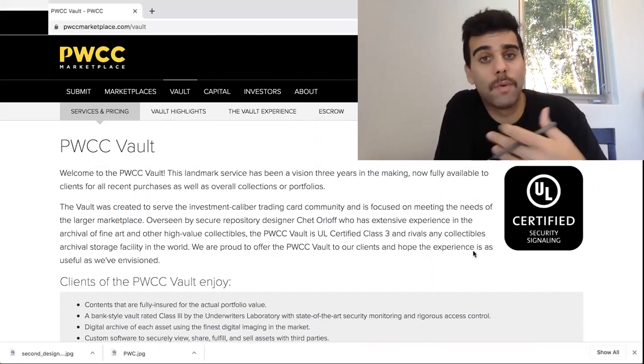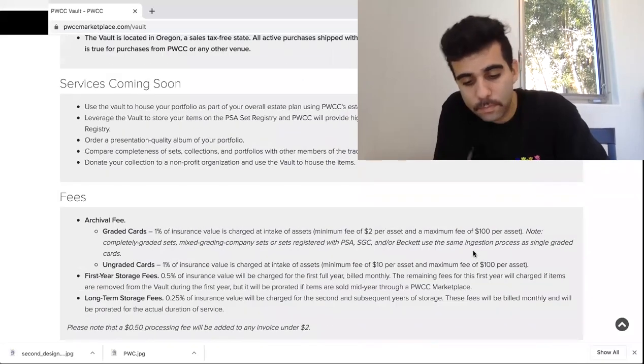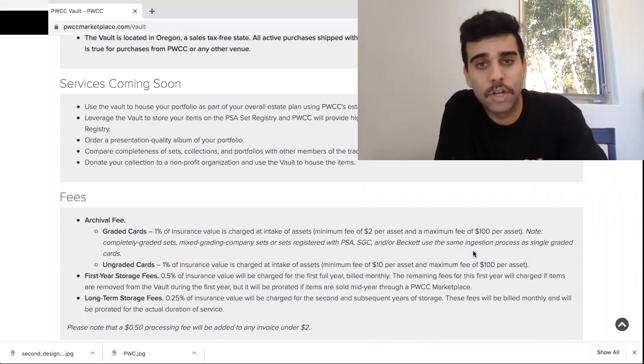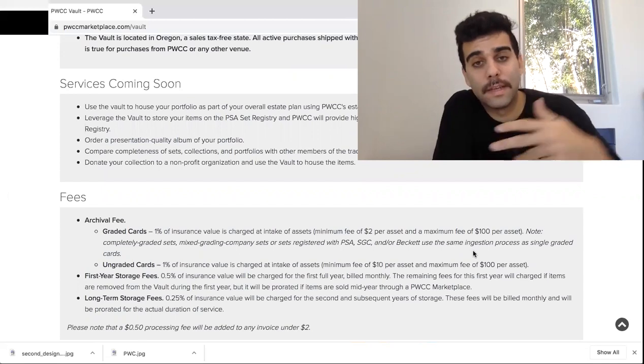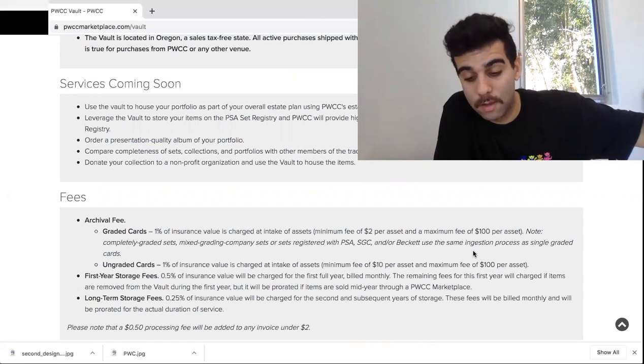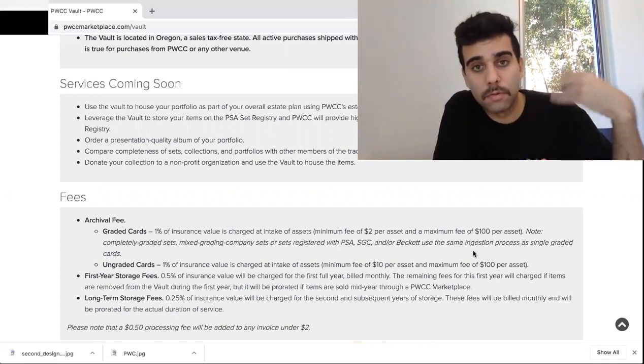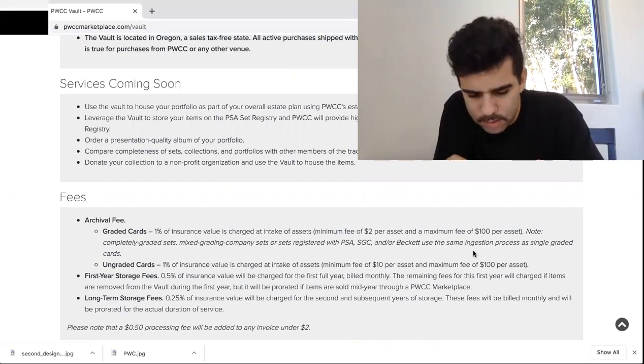Now, what do they charge? What do they get out of it? We're going to look at the fees. Basically, for graded cards — which most of us are buying already — they charge a 1% insurance fee. So you can basically say: 8.75% if I get it shipped to me, or 1% if I ship it to PWCC. And if you keep it for a longer period of time, they will charge you a little bit more — I believe it's 0.5%.